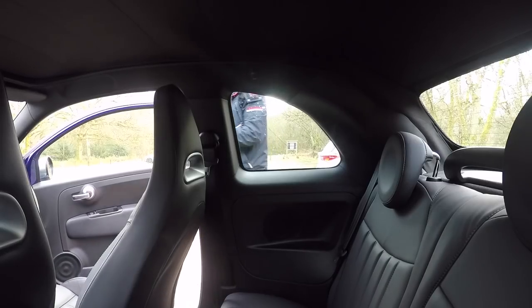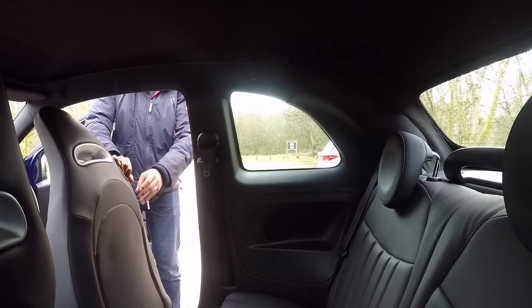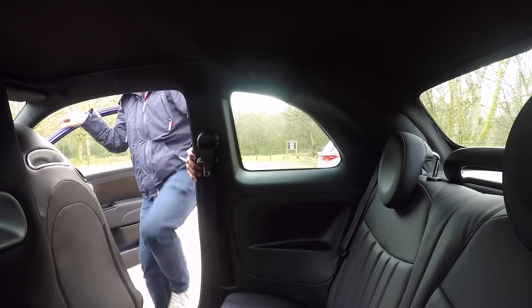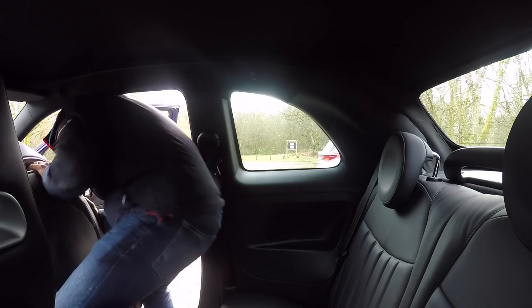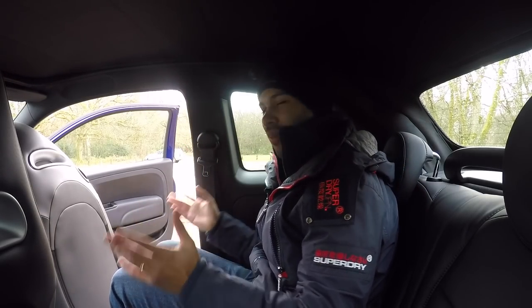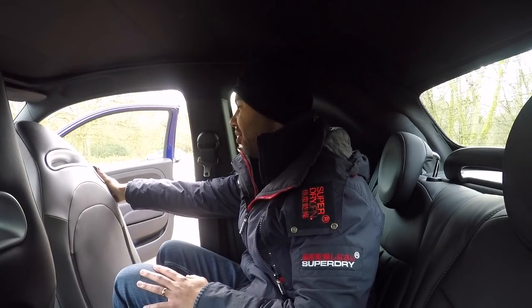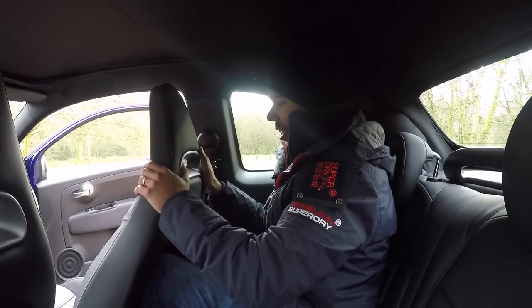Right, this should be interesting — trying to fit all six foot two of me in the back. I feel like I should have stretched. Never mind, it's too late for that. Oh, I'm in! Time to bring my seat back. As always, the driver's seat has been set for me — I am six foot two. There we go, clicked into place.